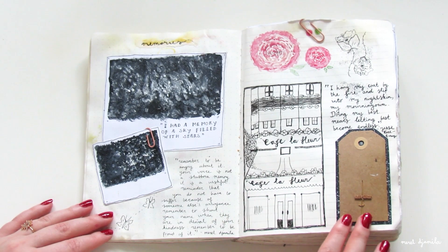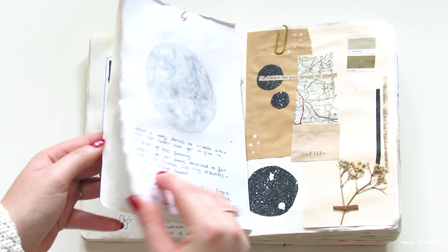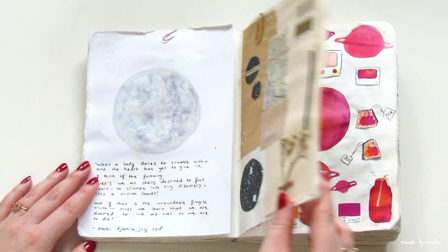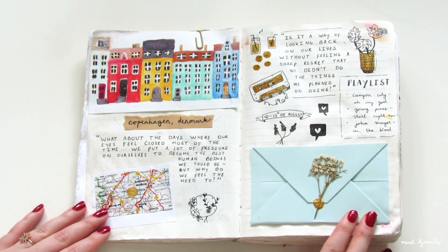As you might have noticed already, the notebook does have some water damage. This is kind of sad, but I couldn't really find a way to fix that. I guess it's a lesson for next time to not bring my journals in an open bag when it's raining outside.